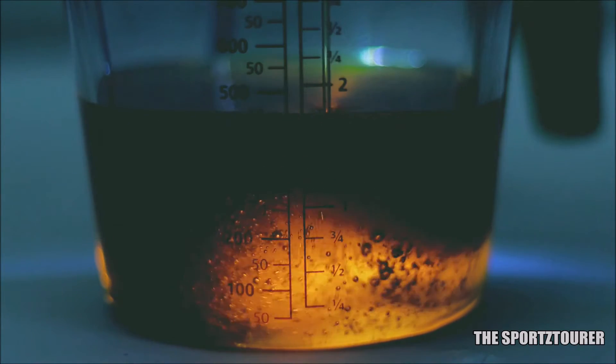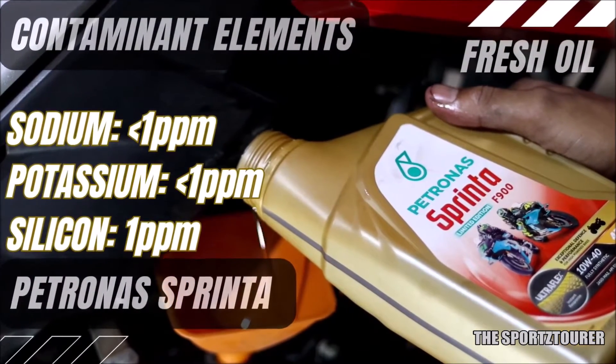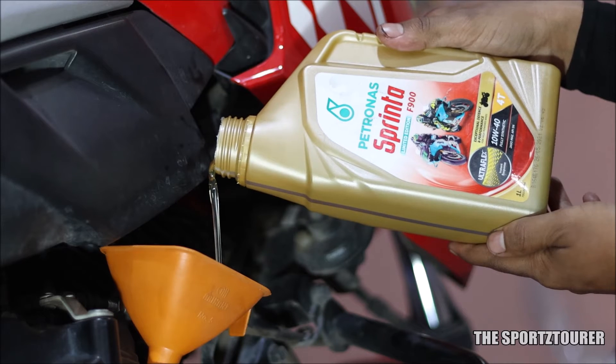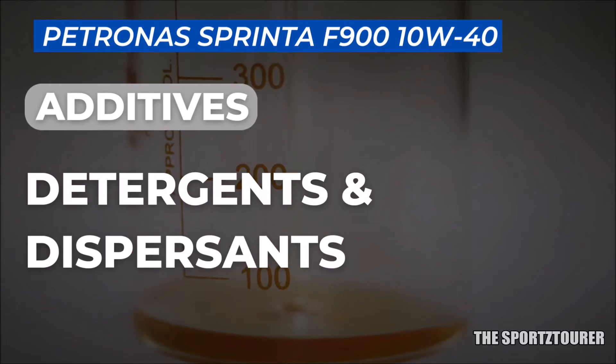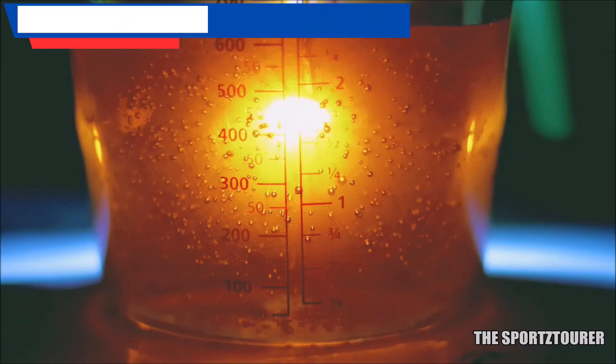Next we move towards the elemental analysis. Being a fresh engine oil, we don't have much to discuss on the wear and tear part, and coming to the contaminants, we found negligible traces. This brings us to the most interesting part of this video — the additive elemental analysis. We start with detergents and dispersants, which help in keeping the engine clean and deposit free, usually represented by calcium and magnesium.